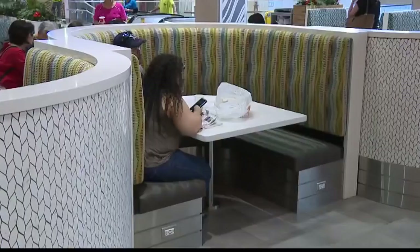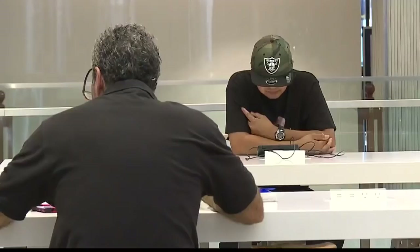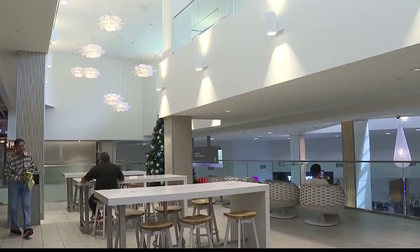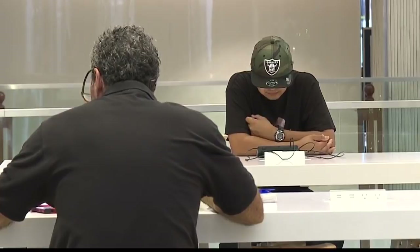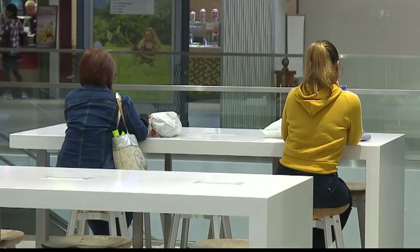I think the biggest highlight for me is the lounge area that overlooks the center court area. We have a lot of local business people and students that come here with their laptops to do work. They can look up and see the beautiful downtown center court, right in the food court. It's just such an inviting, relaxing area to sit, watch, and talk story with friends.